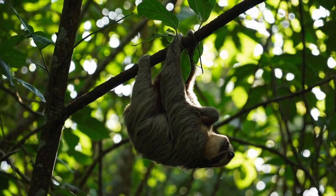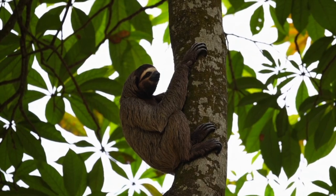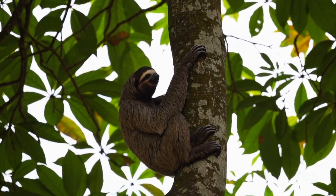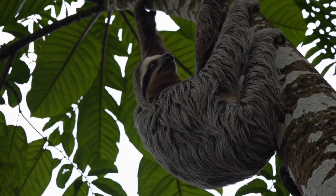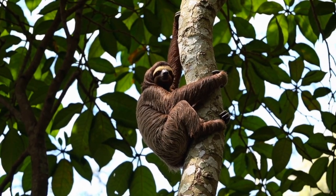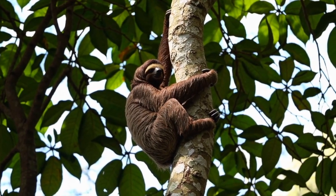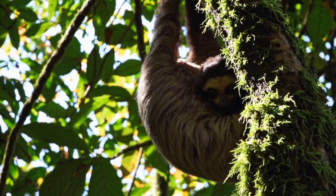Sloths spend nearly 90% of their lives upside down. Their organs are even attached differently to keep everything in place while they hang. They eat, sleep, and raise babies hanging from branches, and their unique lungs help them breathe even in that position. Living upside down helps sloths stay hidden and safe in the canopy.